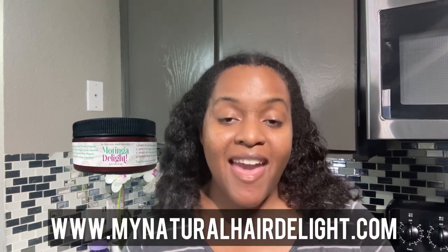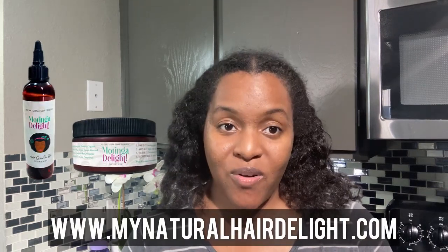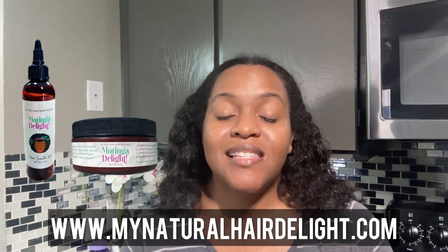I'm currently working on applying a natural preservative to the deep conditioner so that it will be ready to ship to you all when you're ready to purchase the natural deep conditioner. For right now, I just have the Moringa Delight hair butter and the hair growth oil — those two are essential to your hair when styling. I usually style my hair with flaxseed gel and my Moringa Delight hair butter, and I apply my hair growth oil to my scalp.